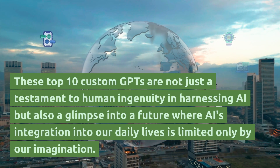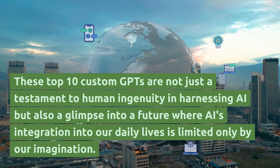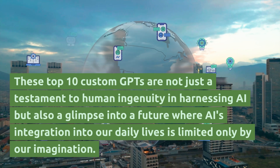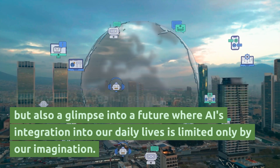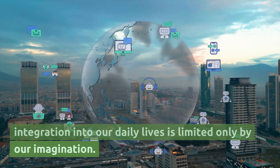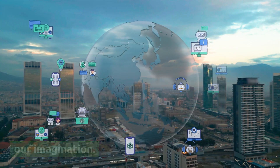These top 10 custom GPTs are not just a testament to human ingenuity in harnessing AI, but also a glimpse into a future where AI's integration into our daily lives is limited only by our imagination.